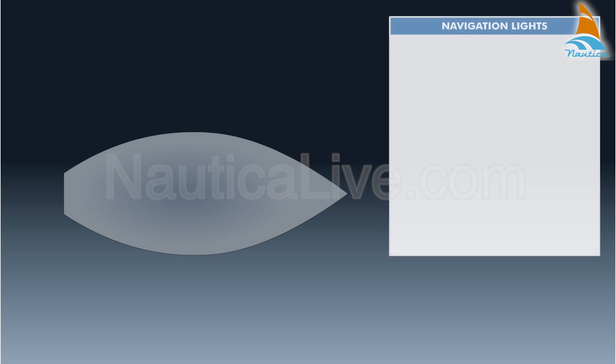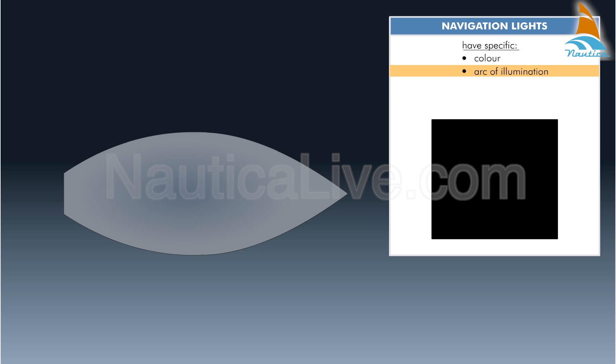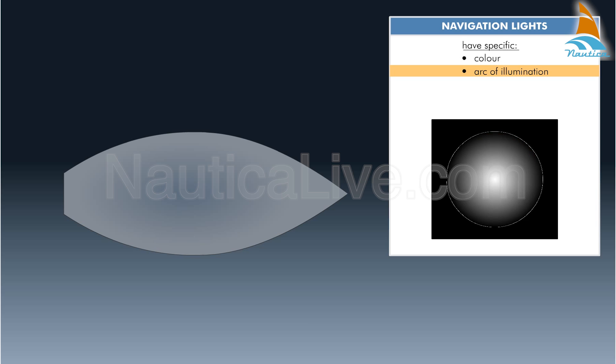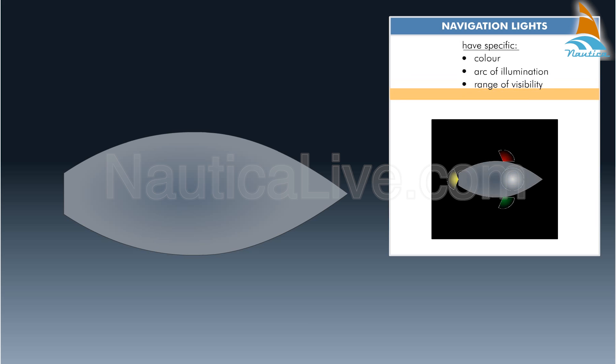According to the international regulations for preventing collisions at sea, navigation lights have a specific color — white, red, green, yellow, or blue — arc of illumination, range of visibility, and location.